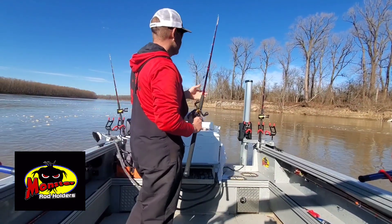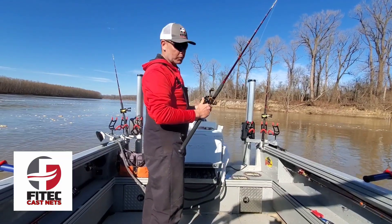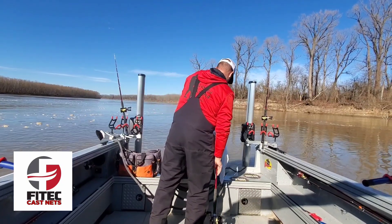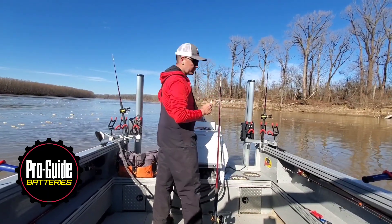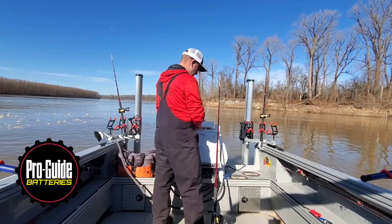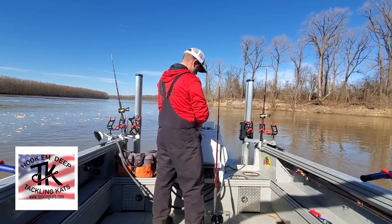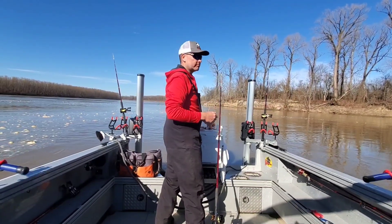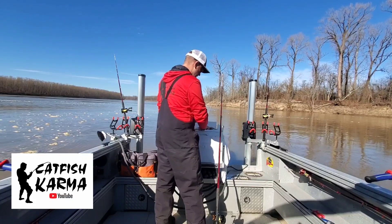Alright, I'm almost set up here. I'm sitting in a swirly hole basically. This area is stacked with fish right now. I'm confident that a lot of the fish that are here are not catfish — they're Asian carp. However, where there's Asian carp, sometimes there's catfish.